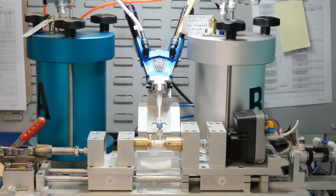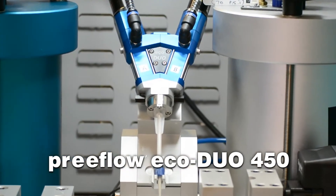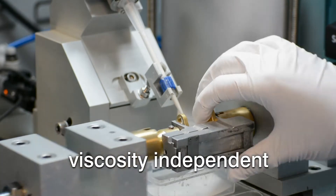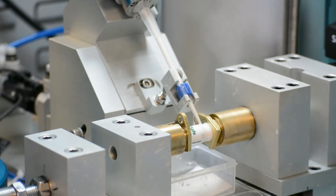The two-part epoxy adhesive that bonds the two body halves is metered, mixed and dispensed by the Preflow EcoDuo 450 Precision Volumetric Dispensing System from Intertronics. Because it's volumetric, the Preflow's output is viscosity independent, regardless of changes caused by initiation of cure or variations in ambient temperature.